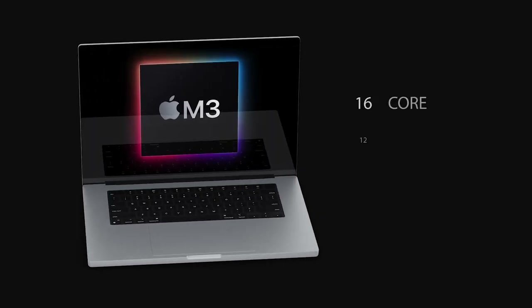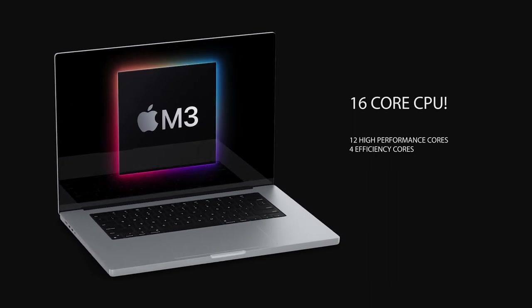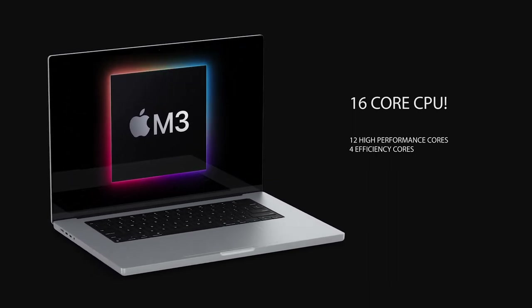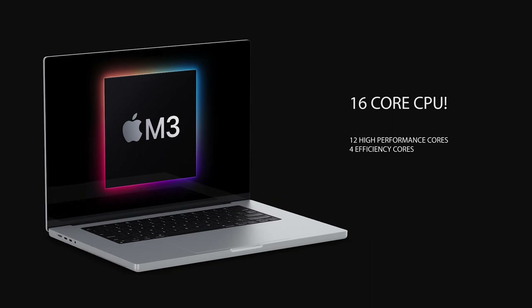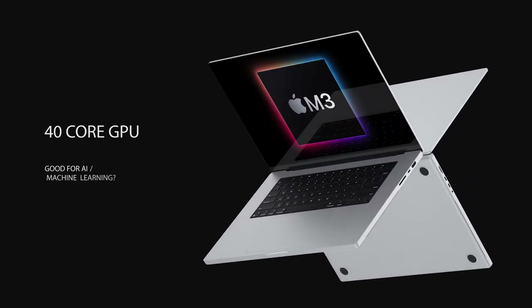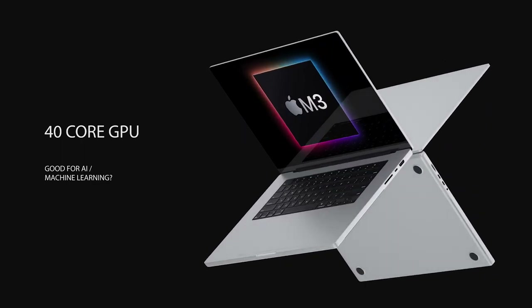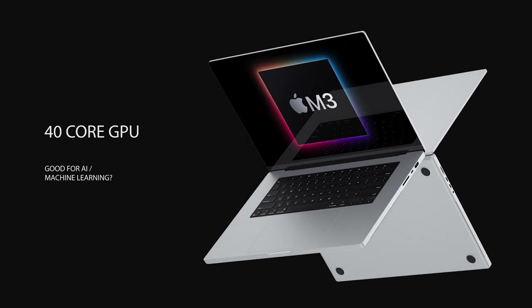A third-party Mac developer was going through some test logs and found what appears to be a future upcoming MacBook Pro, codenamed J514. Here are the specs: it has a 40-core GPU and a 16-core CPU, with 12 of those CPU cores being high-performance cores and only four efficiency cores.